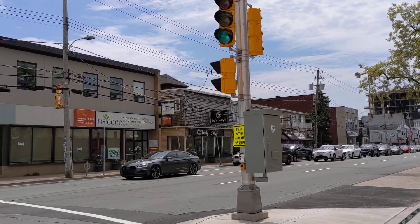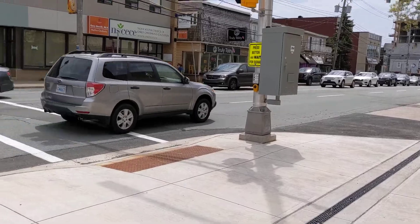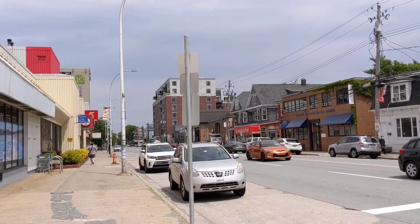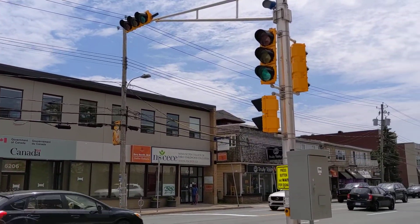There we go — not much to it. A little bump-out to make it easier to cross the street, since there's no crosswalk between that signal and that signal. So this intersection has made it much easier to cross.